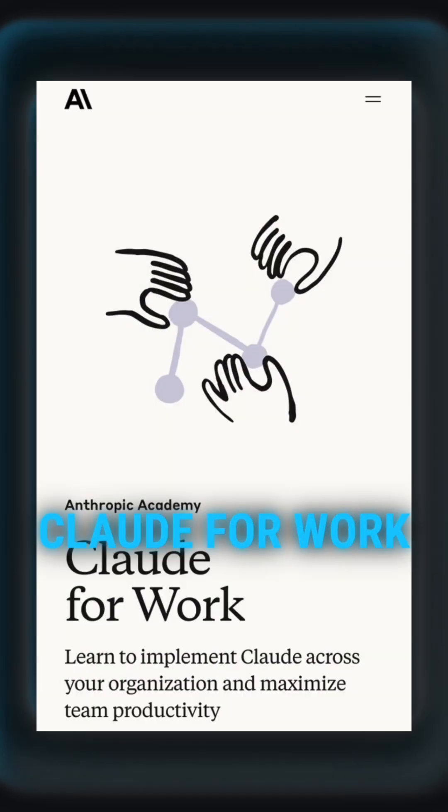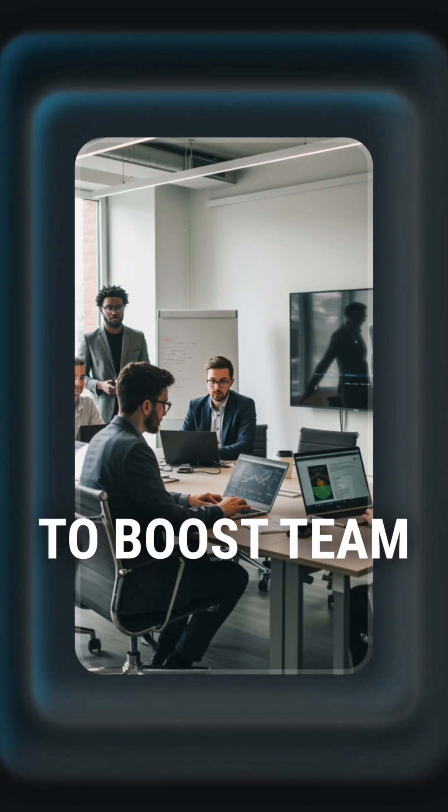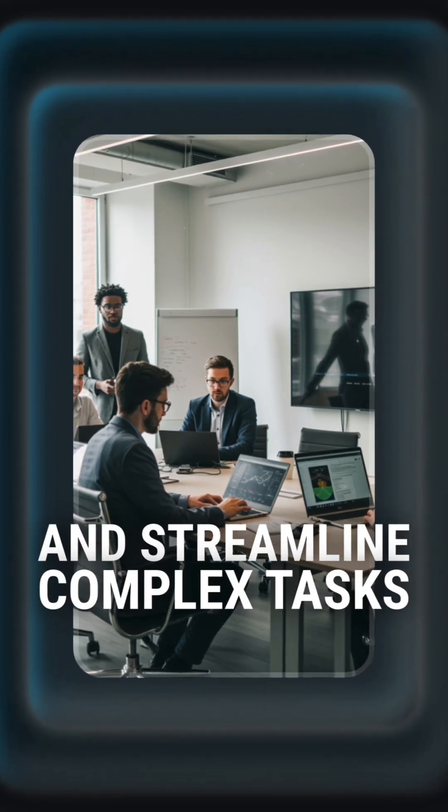7. Claude for Work. Implement Claude across your organization to boost team productivity and streamline complex tasks.